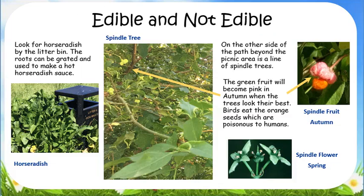Look for horseradish by the litter bin. The roots are grated and used to make a hot horseradish sauce. On the other side of the path, beyond the picnic area, is a line of spindle trees.